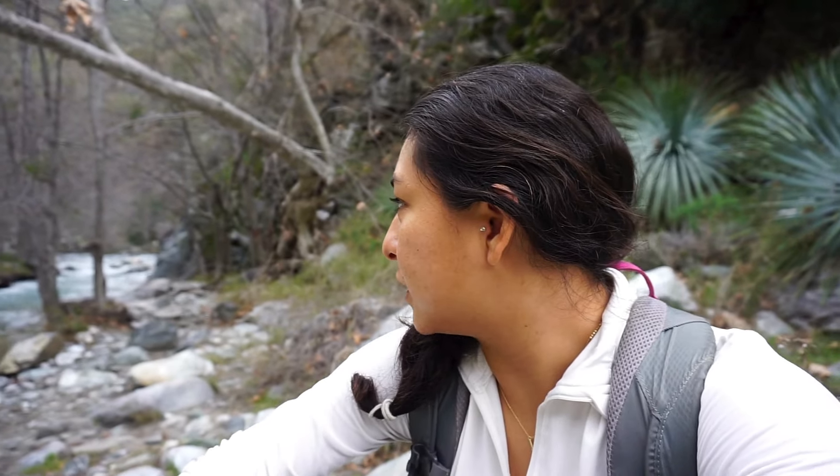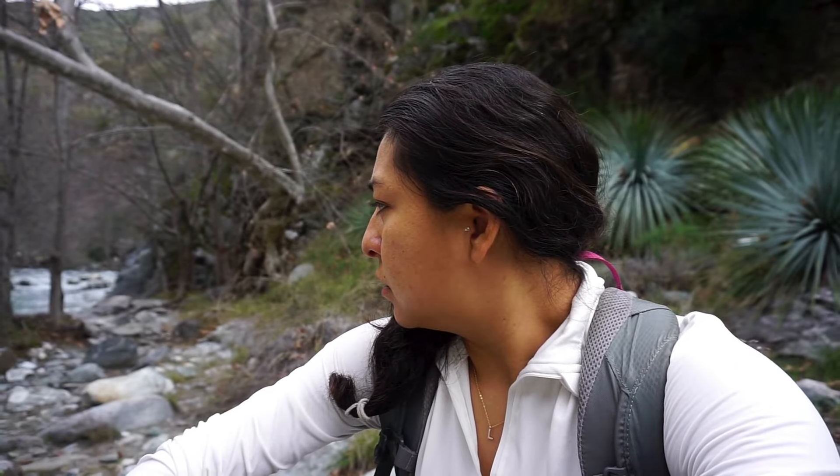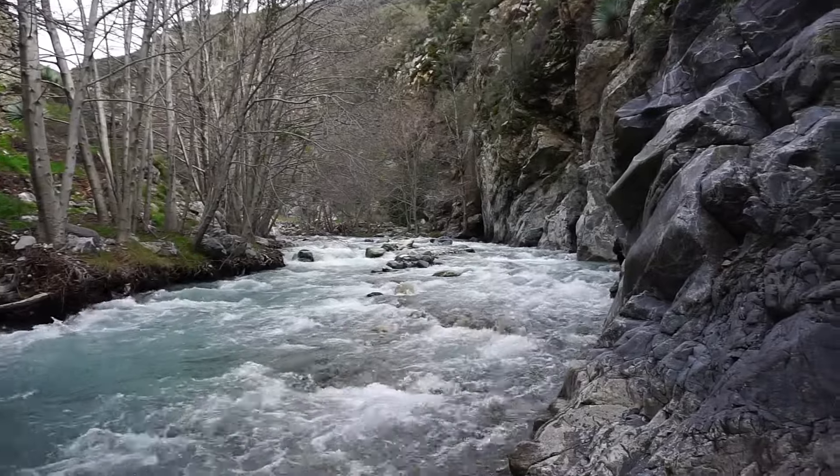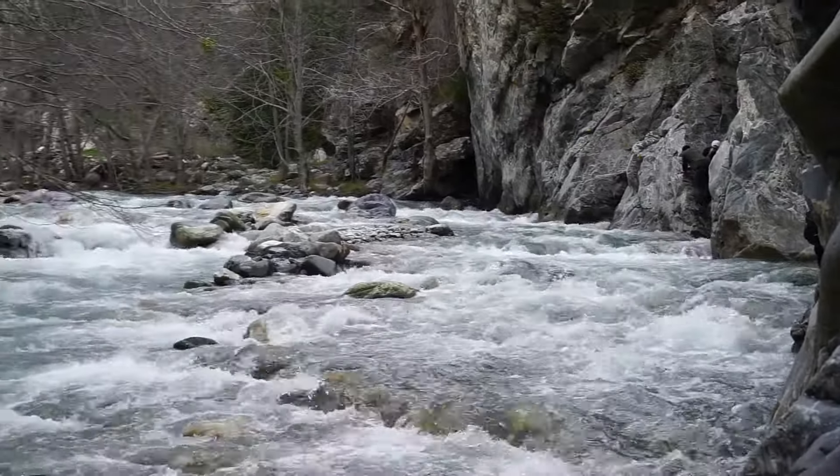I was not expecting a lot of people this time, especially being alone. Just retracing my footsteps back to where I started, and trying to take in this beautiful river.